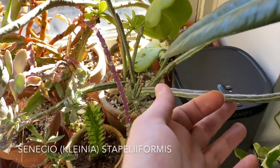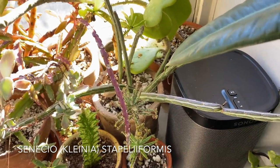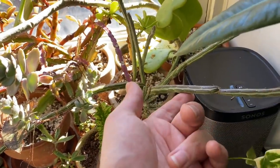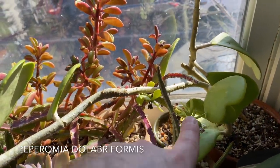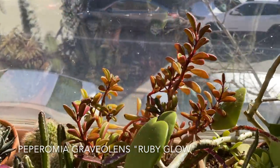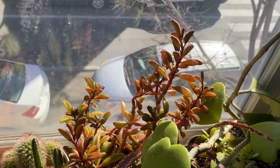This is a Senecio stapeliiformis — the pickle plant. It's super fun. There is a Peperomia dolabella back here — I do think it's on its way out. However, this Peperomia graveolens ruby glow is killing it — it's doing super well. Such a great succulent, highly recommend it. And this is another Kalanchoe right here — I think it's like Kalanchoe marnieriana or something. I'll put it on screen. Another Sansevieria kirkii coppertone. And there's a Kalanchoe diagremontiana — the mother of thousands. It's nothing special.